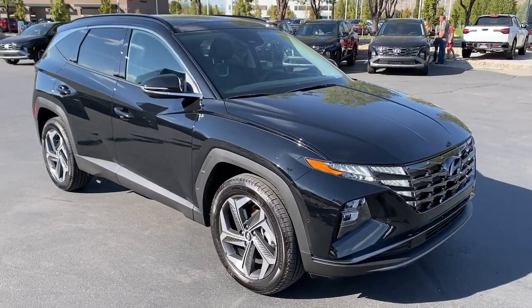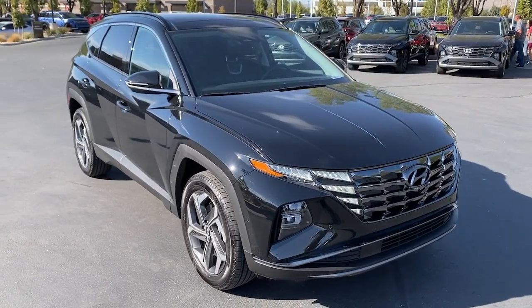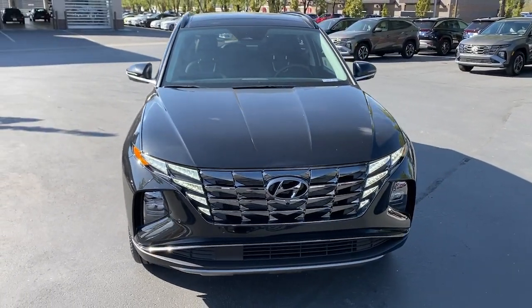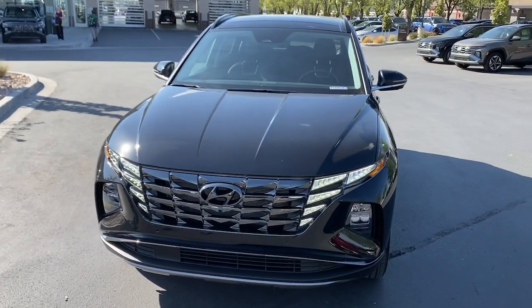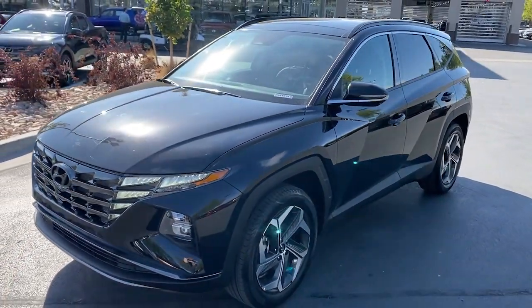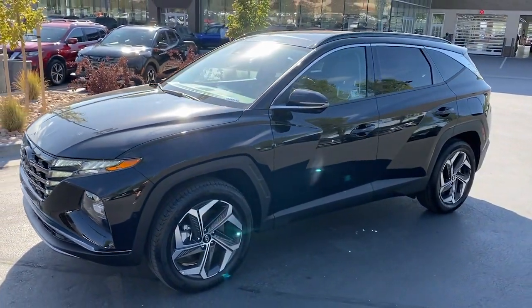You will love the features of this 2024 Hyundai Tucson. With less than 5,000 miles on the odometer, this vehicle stands out from the rest. Take your daily drive to a higher level of comfort and quality with this well-built, well-equipped Tucson.